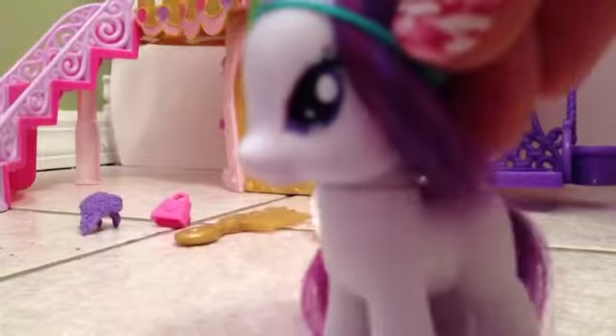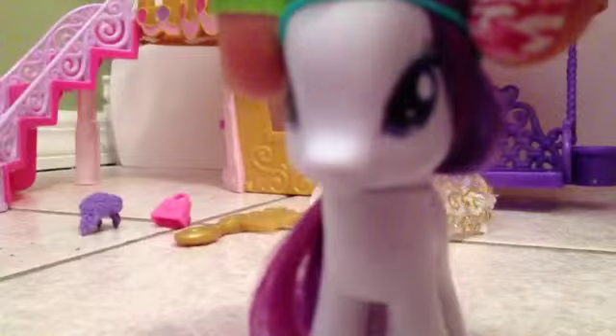Hey guys, it's the Umbra MLP and guess what I got today? I got the wedding castle.